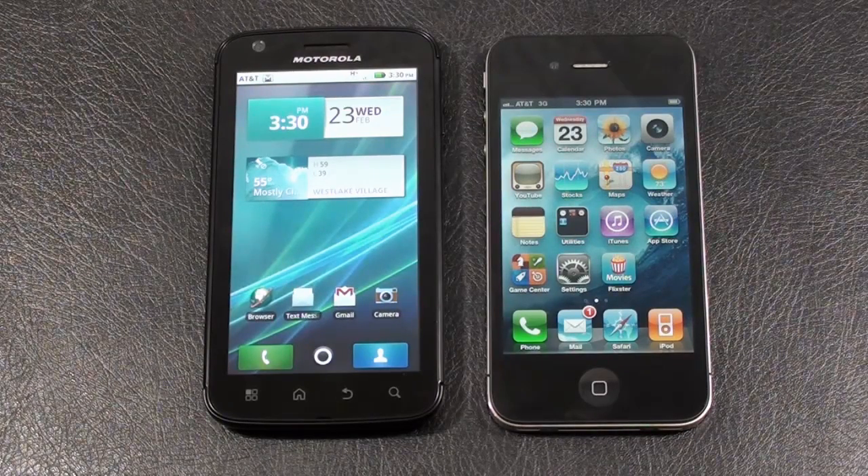The processor on the Atrix 4G is NVIDIA's dual-core Tegra 2 at 1 GHz. On the iPhone 4 it's Apple's A4 1 GHz processor. The operating system on the Atrix 4G is Android 2.2 Froyo with Motorola's MotoBlur UI, and on the iPhone 4 it's iOS 4.2.1.